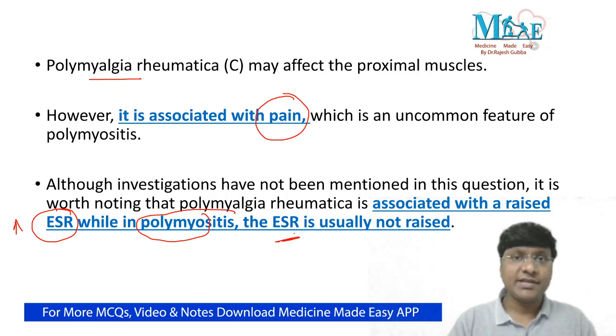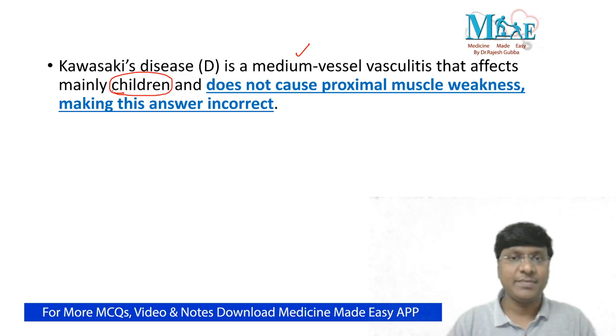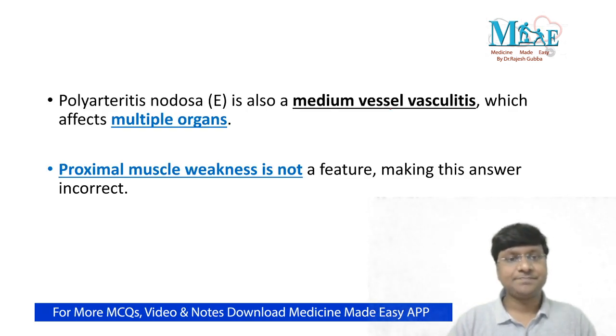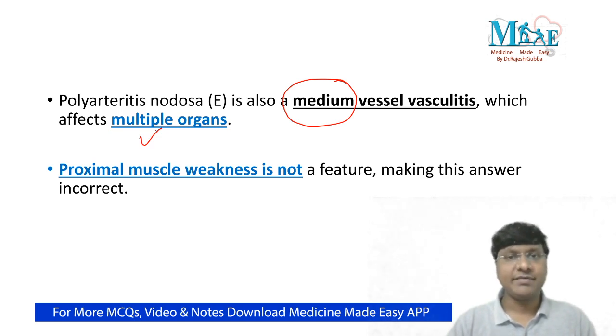Kawasaki disease is a medium vessel vasculitis seen very commonly in children, whereas our patient is a 60-year-old female. Furthermore, proximal muscle weakness is not a feature of Kawasaki disease. So Kawasaki disease is ruled out. Polyarteritis nodosa is also a type of medium vessel vasculitis with involvement of multiple organs, and there is no involvement of proximal muscles in polyarteritis nodosa. That is why polyarteritis nodosa is also ruled out.